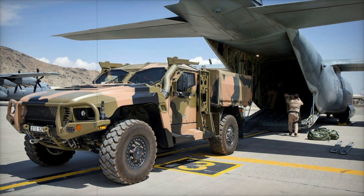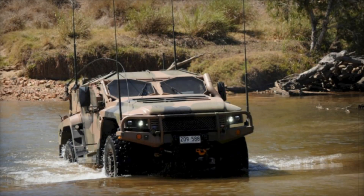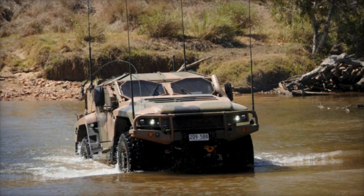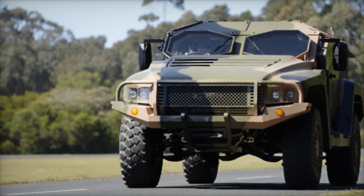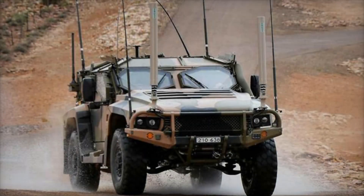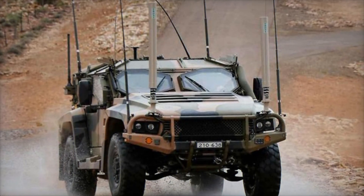Let's look closer at what makes the Hawkeye so special. Its modular chassis allows for easy modifications, so it can be transformed to suit different roles. For instance, it can be configured as a troop carrier to transport soldiers safely to the front lines. In another scenario, it might be used for intelligence-gathering missions, equipped with advanced surveillance equipment. This adaptability is crucial when facing the unpredictability of modern combat.